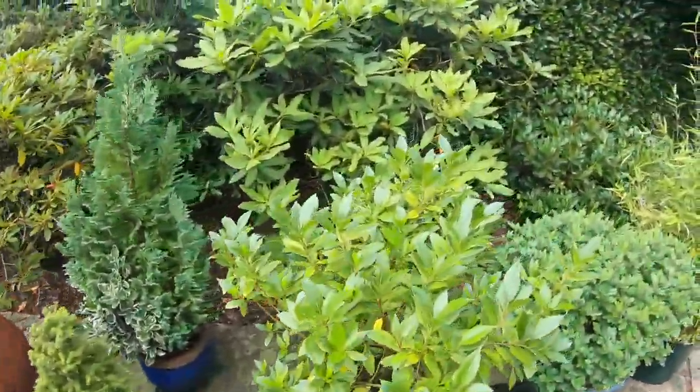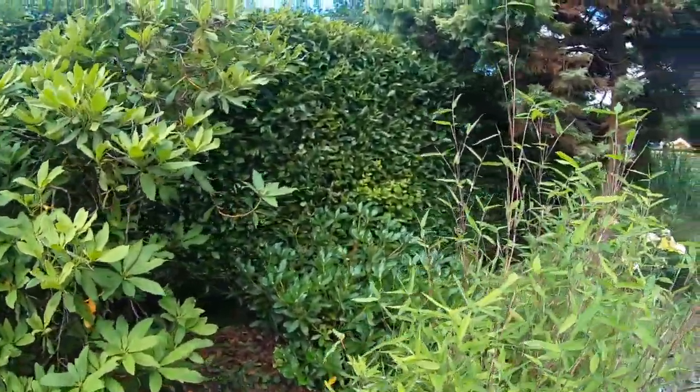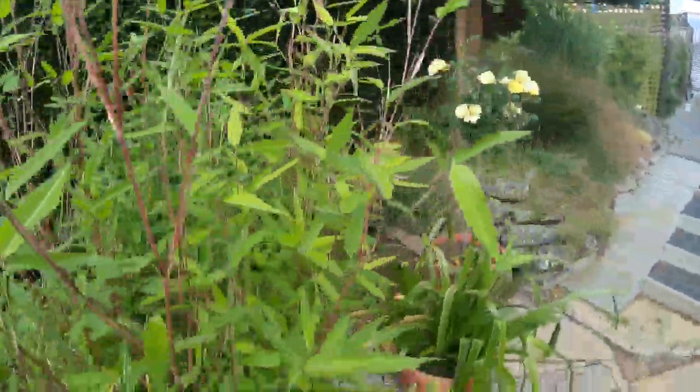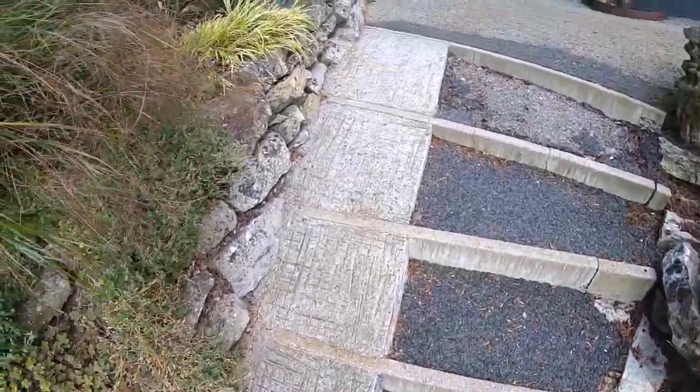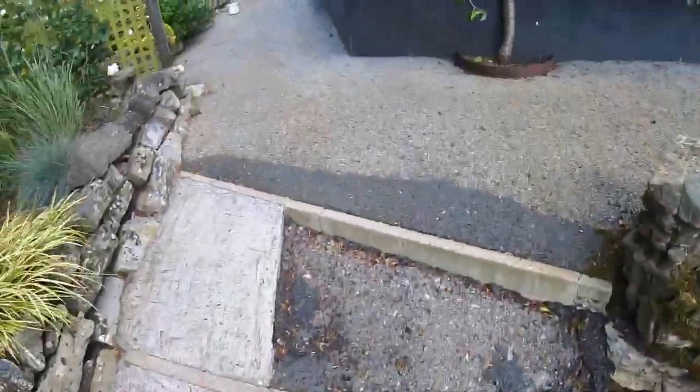So dad, we're taking a video. Yeah yeah, keep the camera still. And then here's all the plants. We're gonna walk up the stairs — up the steps.